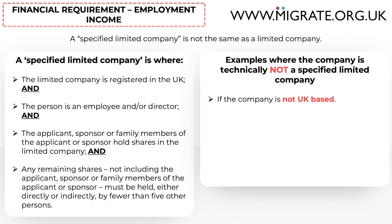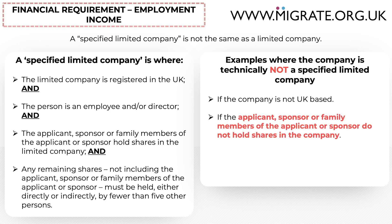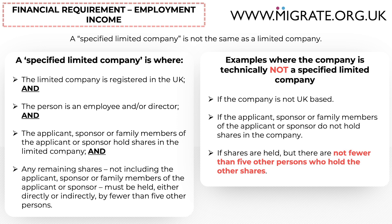For example, if the company is not UK based, it is technically not a specified limited company. If the applicant, sponsor, or their family members do not hold shares in the company, it is not a specified limited company. If shares are held but there are not fewer than five other persons who hold the other shares, it will not be a specified limited company. Tesco's and Goldman Sachs are examples of companies that are not going to be specified limited companies. If you're still unsure, we provide a step-by-step guide on our website, migrate.org.uk, with a link in the description below.